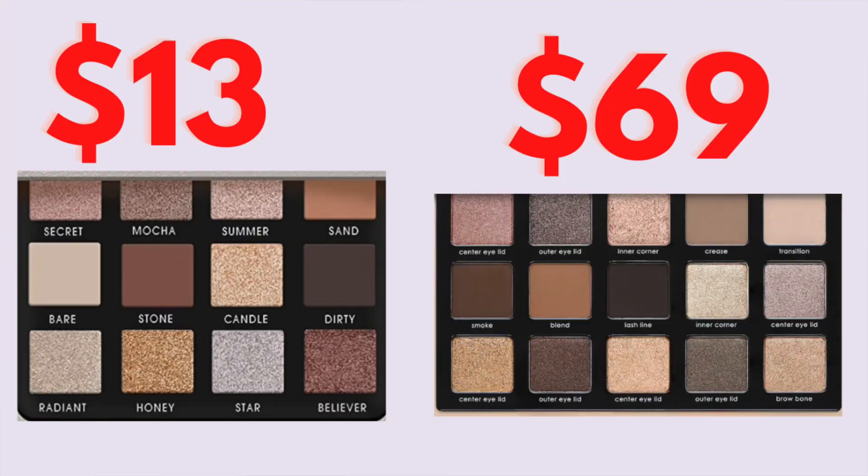These are probably the most buttery, the creamiest, the silkiest eyeshadows I have ever used. Do you see how familiar this looks to the super expensive Natasha Denona Glam palette? I don't own that palette — I've swatched it at Sephora. If you watch my channel, you'll know I don't spend a ton on eyeshadow palettes because some of my favorites are just around $10, so why spend $70 or $100 when the ones I keep finding are absolutely phenomenal?